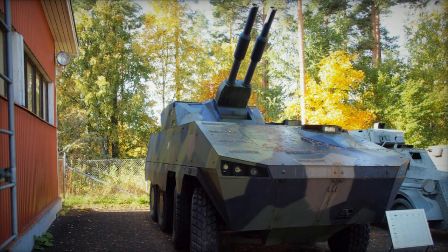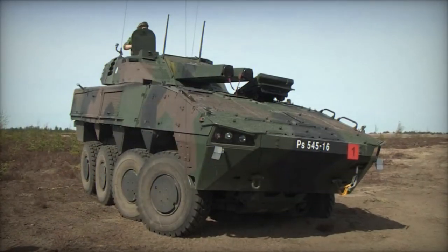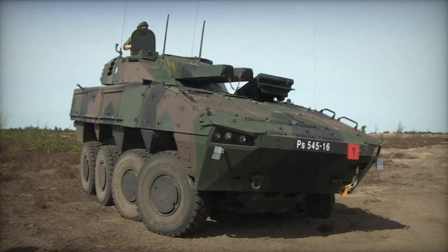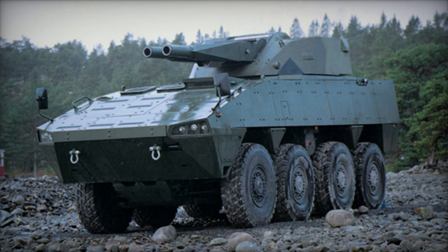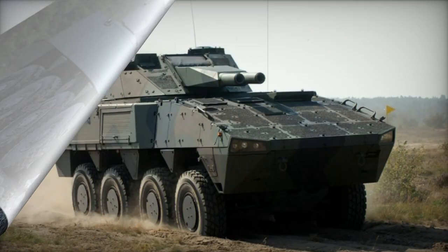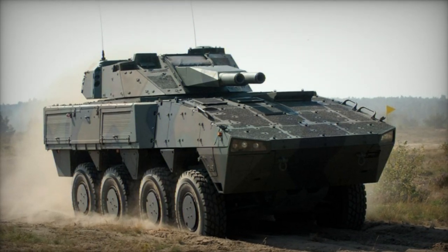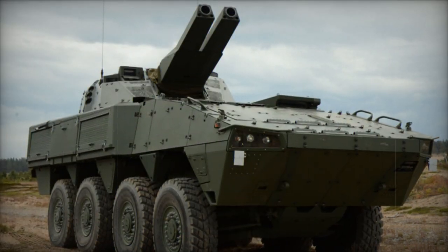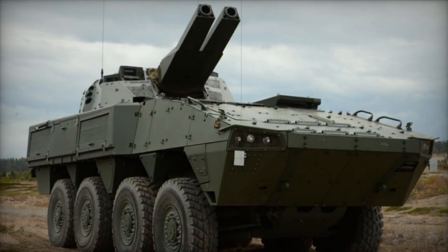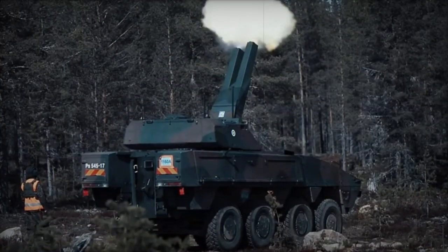The Amos configuration consists of a turret housing two 120mm breech-loaded mortars. Notably, compared to traditional mortar systems, the Amos boasts heightened firepower capabilities. Its maximum firing rate reaches 24 rounds per minute, facilitated by an automated ammunition handling system. This artillery system can execute multiple-round simultaneous impact firing, firing up to 14 rounds and swiftly relocating before countermeasures can reach the target area.